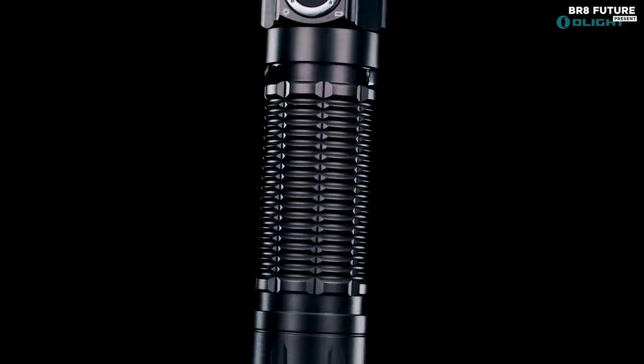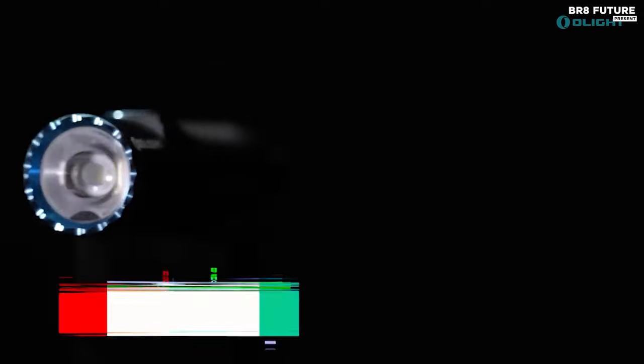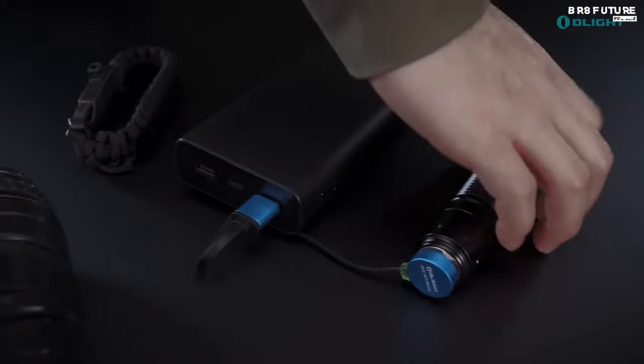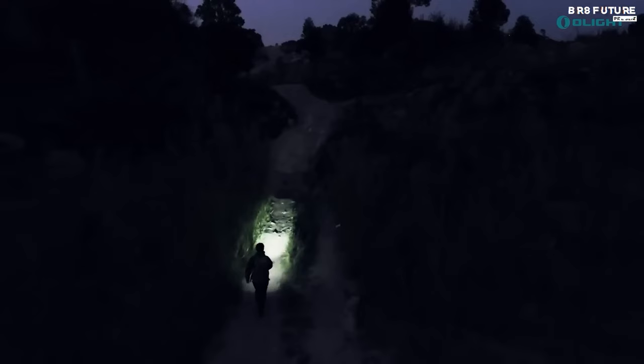Step into the world of Luminance Excellence with the Alight Warrior 3S, crowned as the 5th best tactical flashlight. This marvel boasts enhanced protection, featuring a built-in proximity sensor that intuitively dims brightness in the face of nearby obstacles, ensuring safety in high, turbo, or strobe mode.